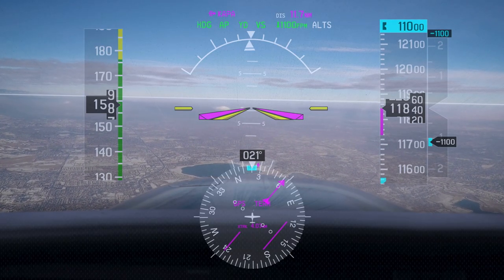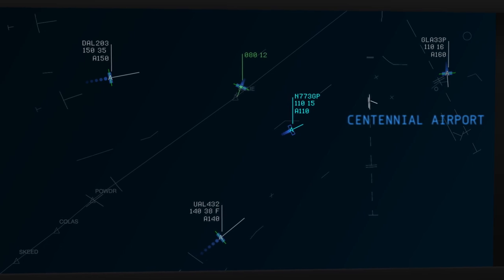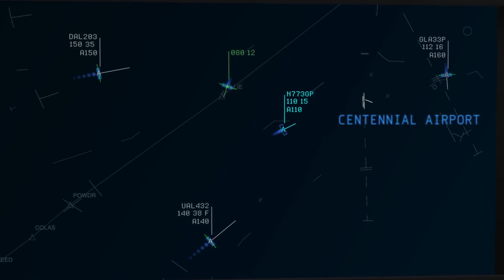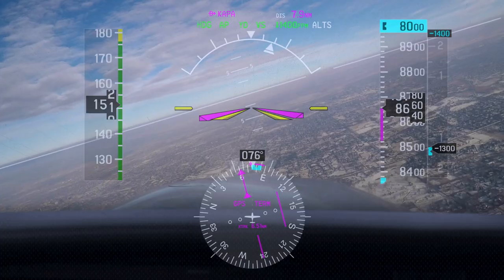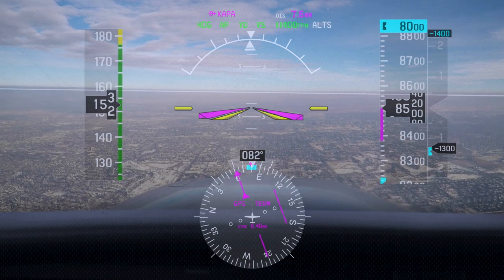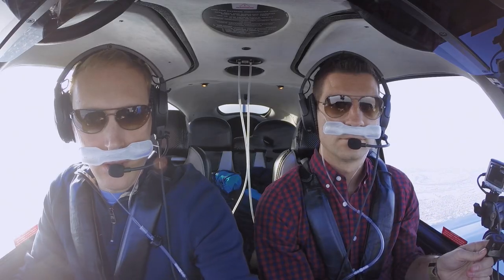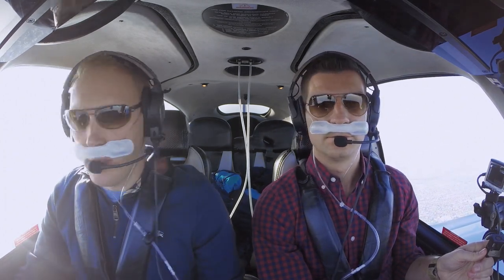3GP, descend and maintain 8,000, report reaching 8,000. Descend and maintain 8,000, report 8,000. We have the field in sight, 3GP. 3GP, cleared visual approach runway 17L. Cleared visual approach 17L, 3GP. 3GP, state altitude leaving now. We're leaving 8,600, 3GP. 3GP, thank you. Contact Centennial Tower 118.9, see ya. 118.9, thanks for the help today, appreciate it, 3GP. No problem, later. Centennial Tower, Cirrus 773 Golf Papa, on visual 17L.